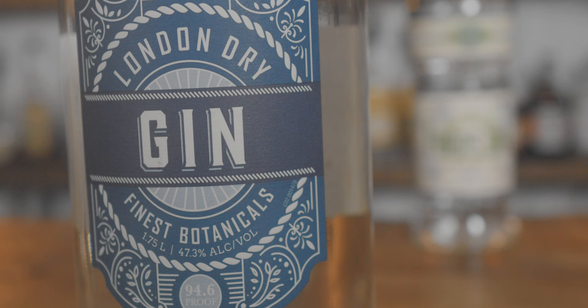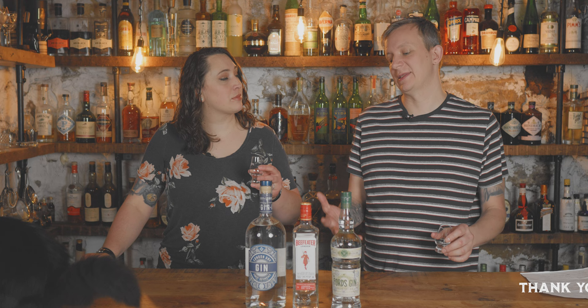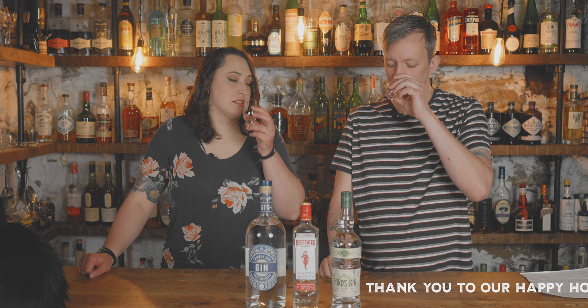Starting with the low end. This one is 47.3%, so it's 94.6 proof, and all it says is it's made from the finest botanicals. Smells like gin. For being that high octane — I know it's only 47 — it doesn't really have a huge ethanol presence. It's not overpowering. It smells like gin, the juniper is forward but it's not overwhelming.